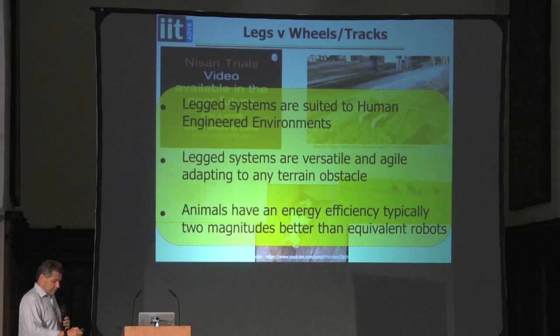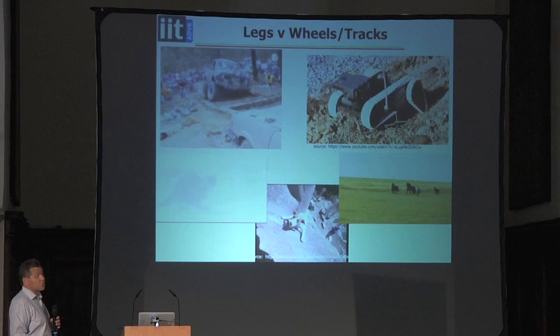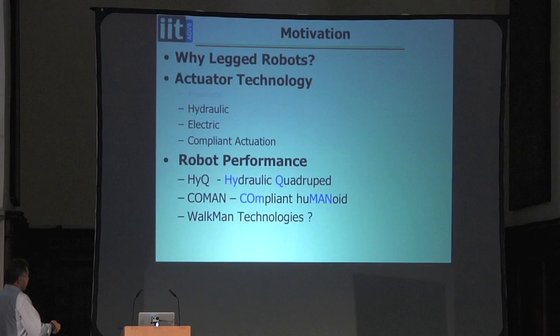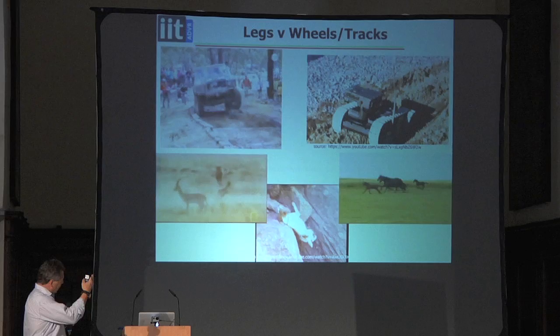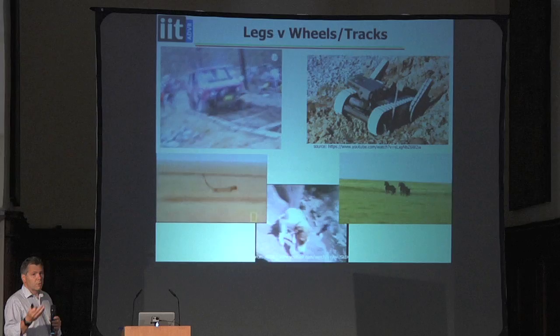These videos show a comparison of wheels, tracks, and legs. At the top you can see a typical track vehicle struggling with a not very large hole, and a very large wheeled vehicle struggling with not particularly difficult steps. Underneath, legged systems cope with a wide variety of terrain — they go across country, they can turn very quickly. With wheels and tracks, unless the terrain is very flat, we can struggle with even comparatively simple operations.